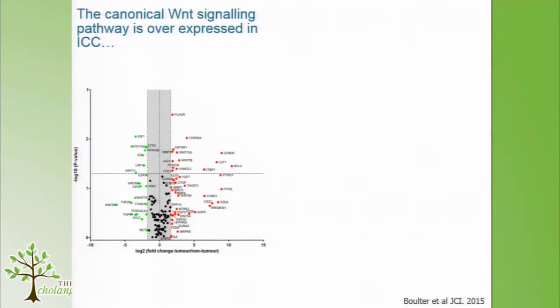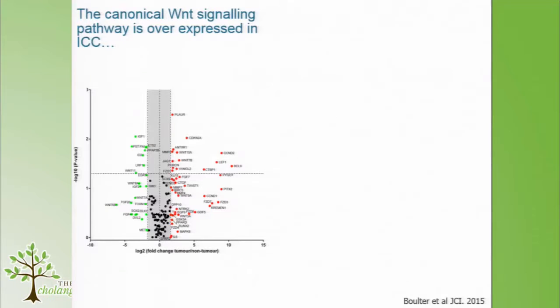Whilst targeting mutations and pathways activated as a consequence of those mutations is important, we think you can get a lot of information from the transcription, from the mRNAs that are synthesised. We looked at a number of cholangiocarcinomas and distal non-cancerous tissue from the same patient, and found a large upregulation of the canonical Wnt signaling pathway.